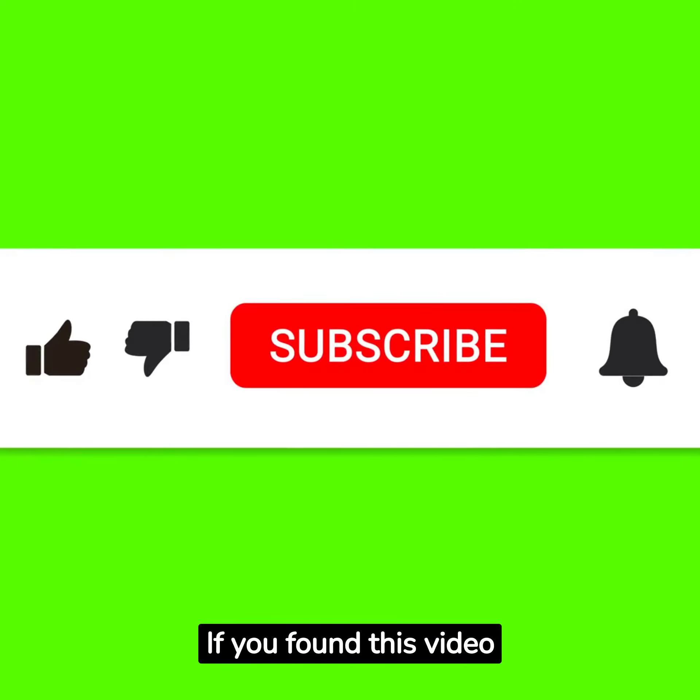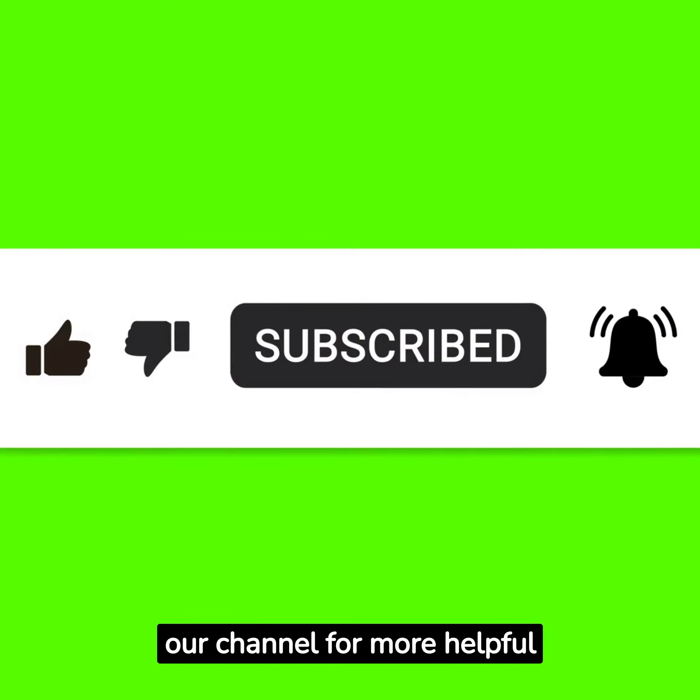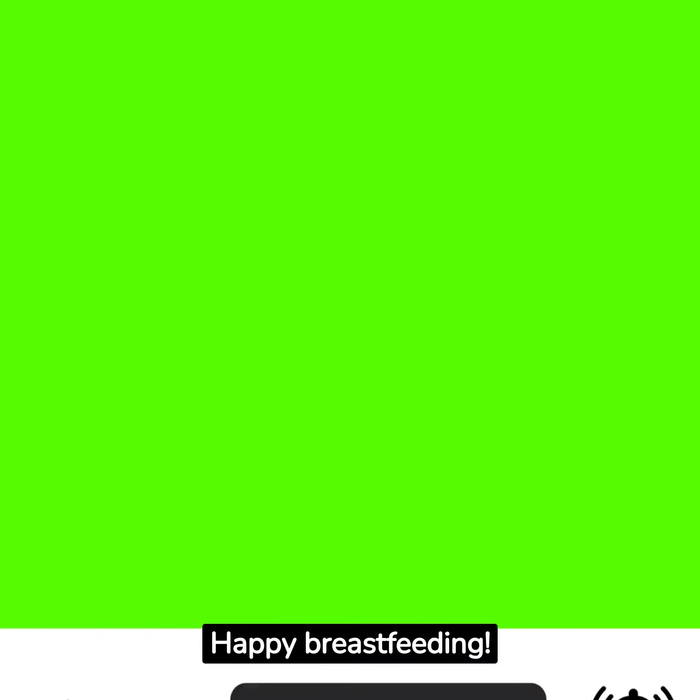If you found this video helpful, give it a thumbs up and be sure to subscribe to our channel for more helpful tips and advice. Happy breastfeeding!